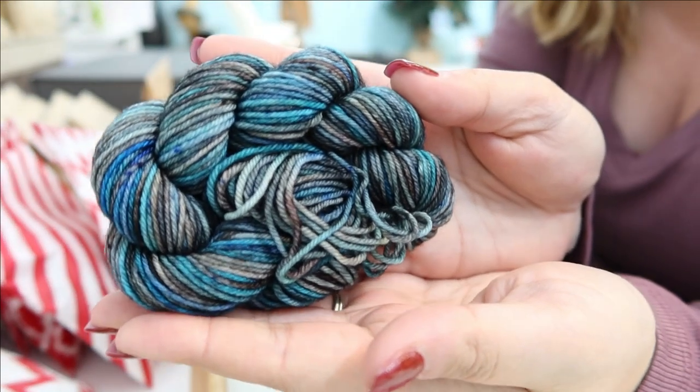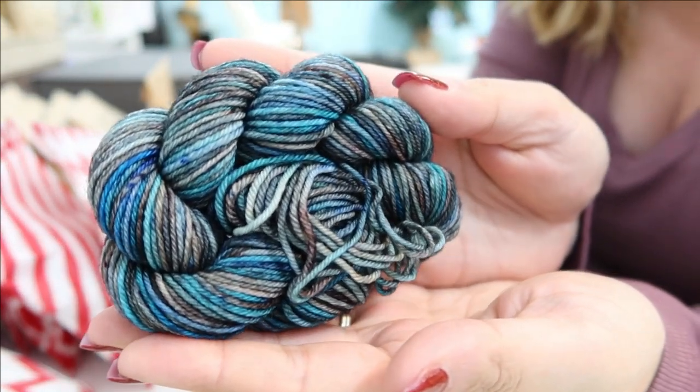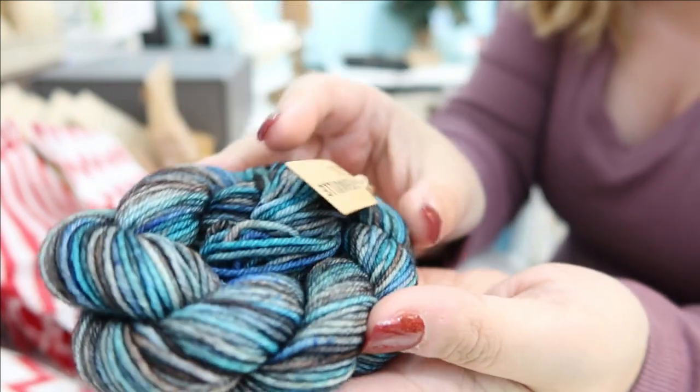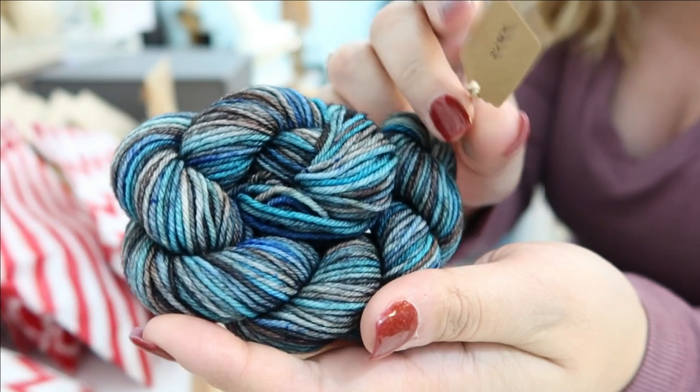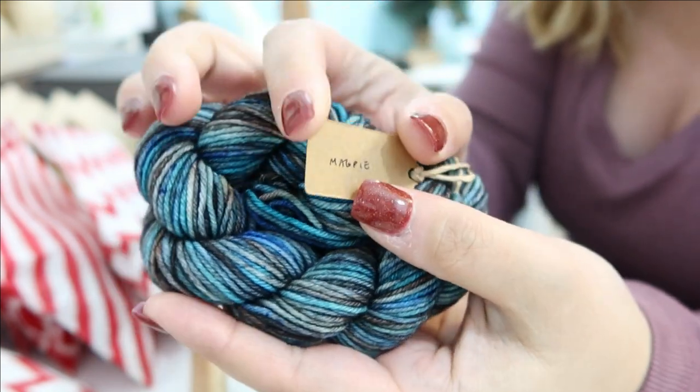Today Grenouille is Magpie, and I definitely am going to need a sweater's quantity of this colorway because look at the depths of the blues and the blacks and the grays - I cannot wait to see how this knits up.